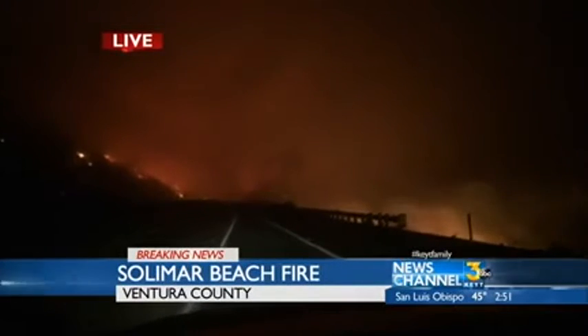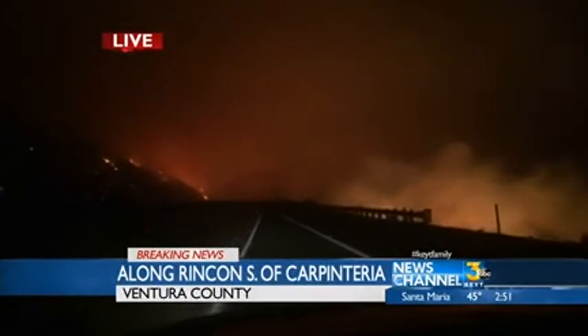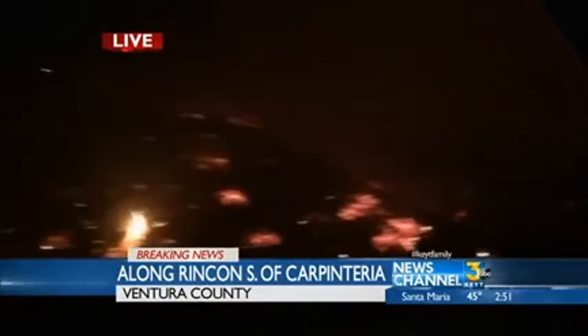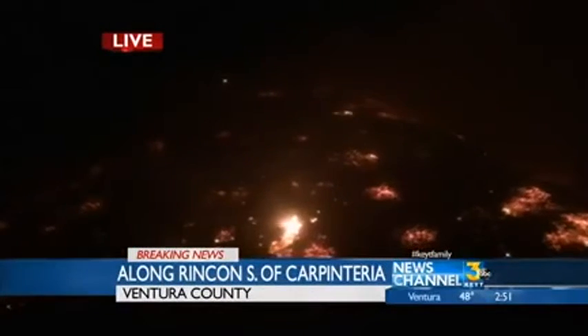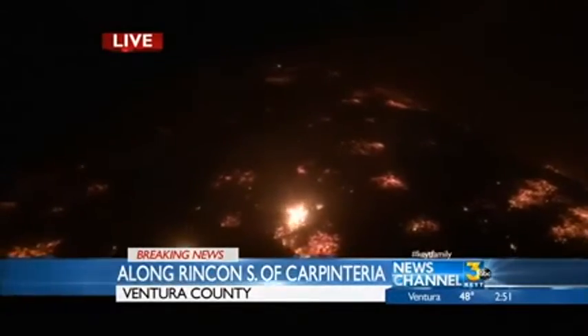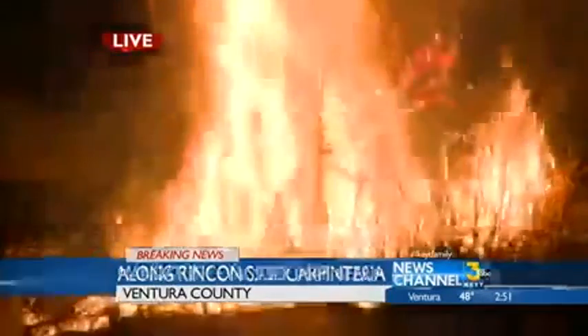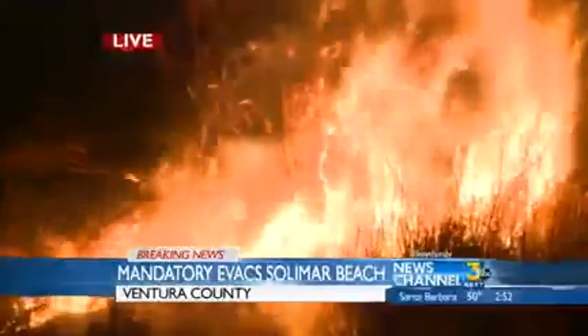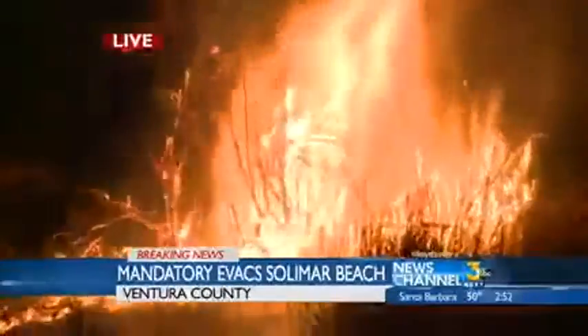Embedded in all of that, on top of this long list of concerns, is the oil industry facilities that are in there as well. We have not been able to see what's exactly burning or if any of those are damaged. That could cause significant damage to anything above ground, and the fire burning through there could be yet another very serious implication and result of this fire.